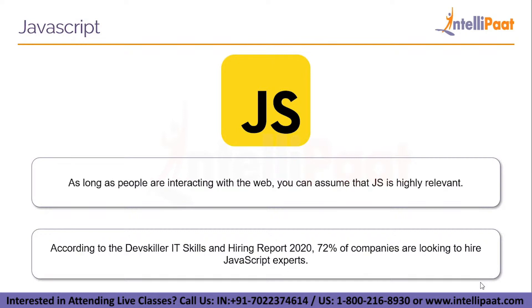As long as people are interacting with the web, JavaScript is highly relevant. According to the DevSkiller IT Skills and Hiring Report 2020, 72% of companies are looking to hire JavaScript experts. Just entering the term 'JavaScript' on job site Indeed returns over 40,000 jobs requiring this skill, and on LinkedIn the same search yields results in excess of 125,000 jobs.